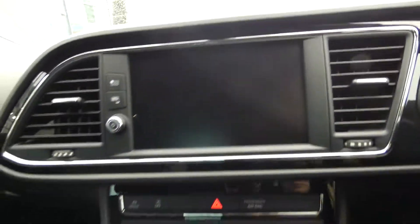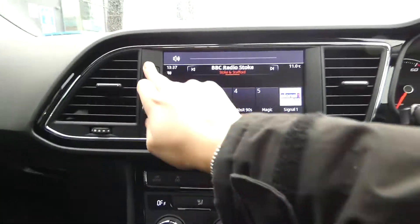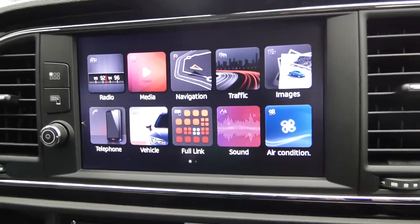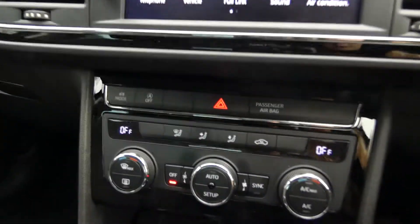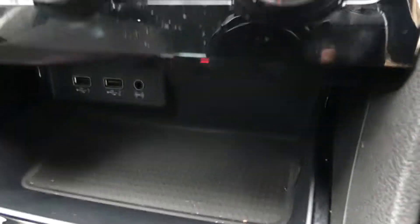And we have got this touch screen display. This does have access to the full link media system, navigation and the full DAB radio. The aircon options, USB and auxiliary input just down there.